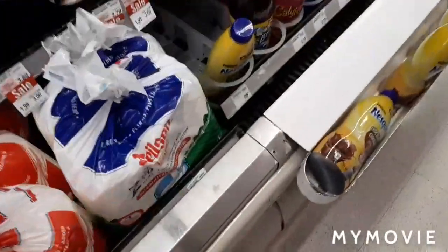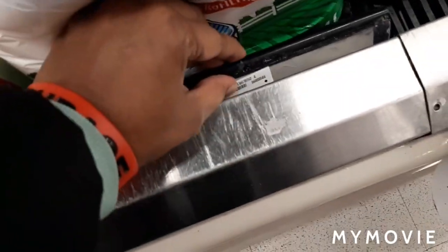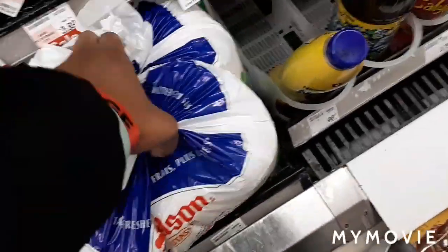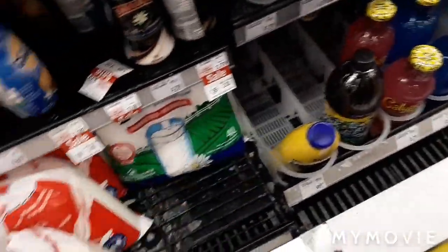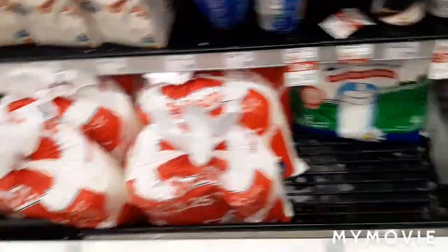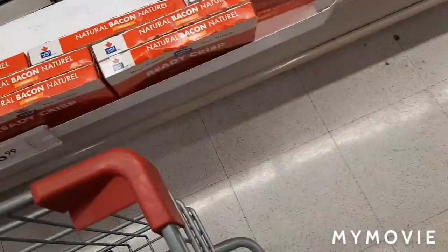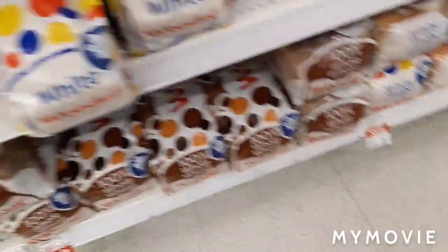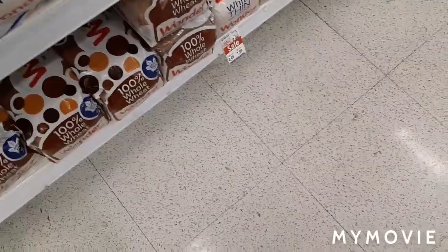I'm going to get milk, and I'm going to get my bread — they have it for $1.99 with a limit of four, so I'm going to get bread.